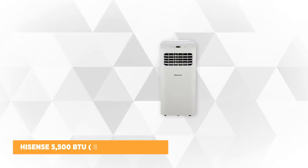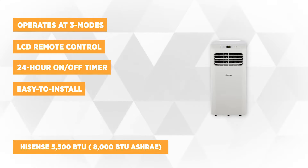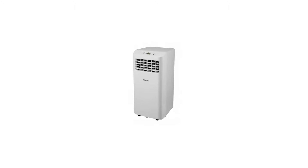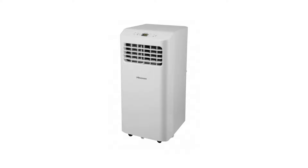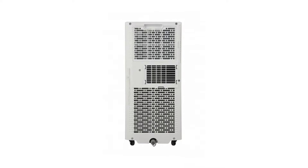The first product on the list is the Hisense 5500 BTU-8000 BTU ASHRAE 115V Portable Air Conditioner Factory Refurbished. Yes, this is a refurbished product but competitive in quality and effectiveness. It even works better than some branded brand-new portable air conditioners on the market. It might be refurbished but reliable, and it will not fail your expectations. It has 5500 BTU DOE and 8000 BTU ASHRAE.